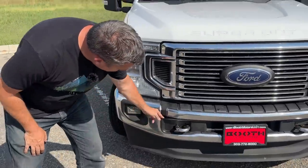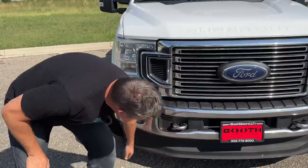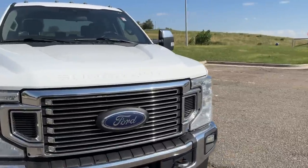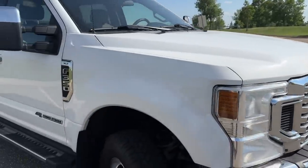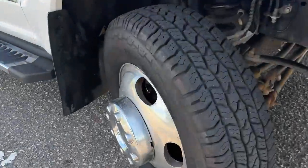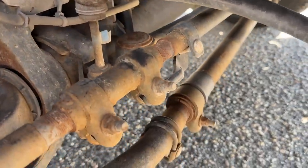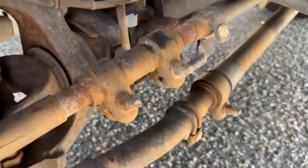There are a couple of loose plastic pieces and the front chin has been hit a couple of times, but this truck is amazing. It looks basically stock. Let's look at the suspension. Let me grab the camera and take a look underneath.